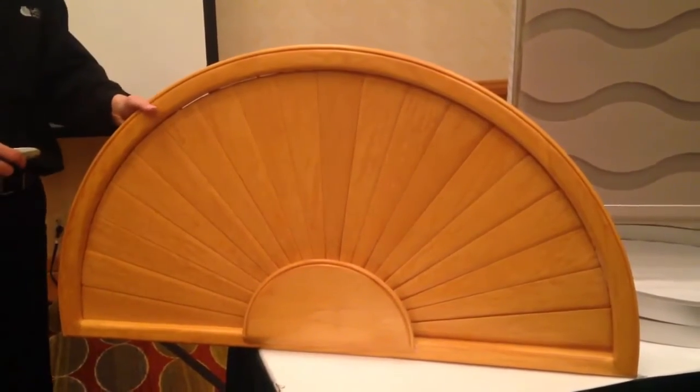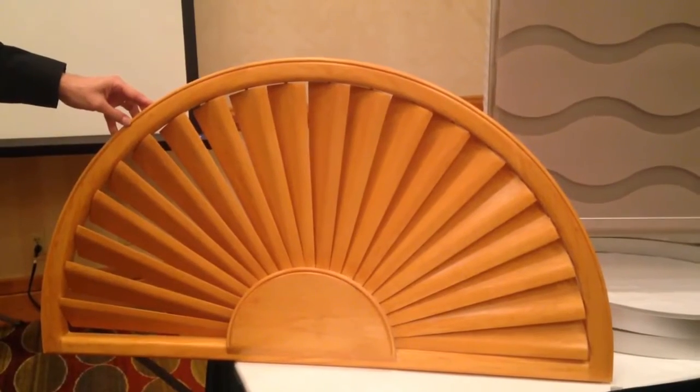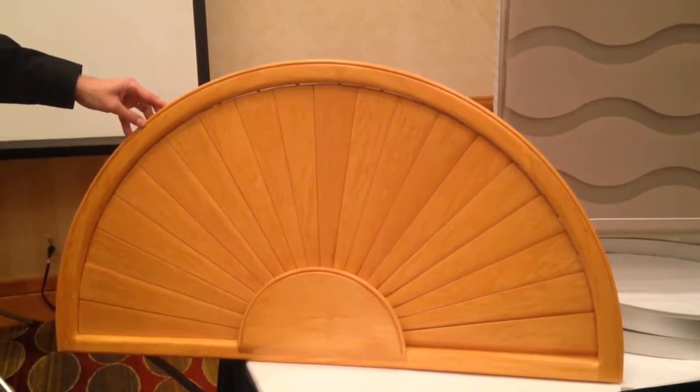Today I have a new entry to show you: a fully automated arched wood shutter. It doesn't matter how high the arch is, because you will be comfortably controlling these louvers from a handheld remote.